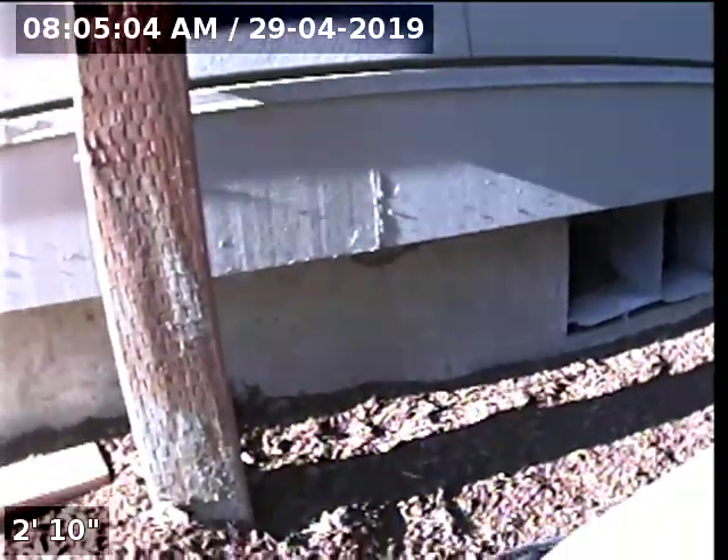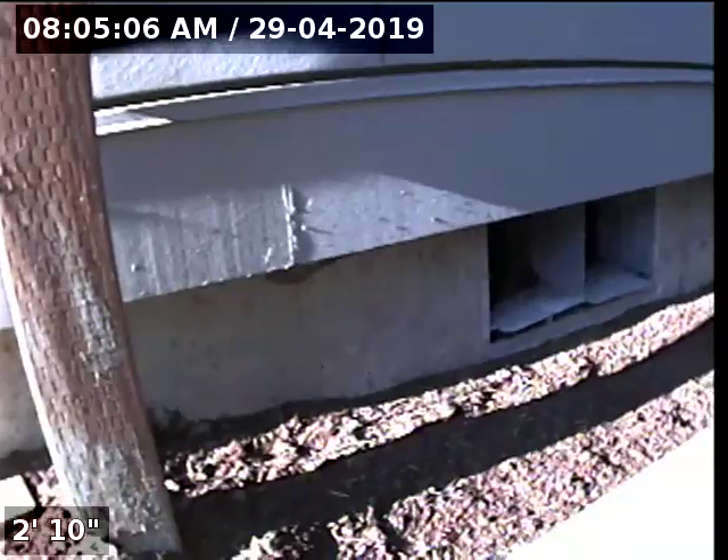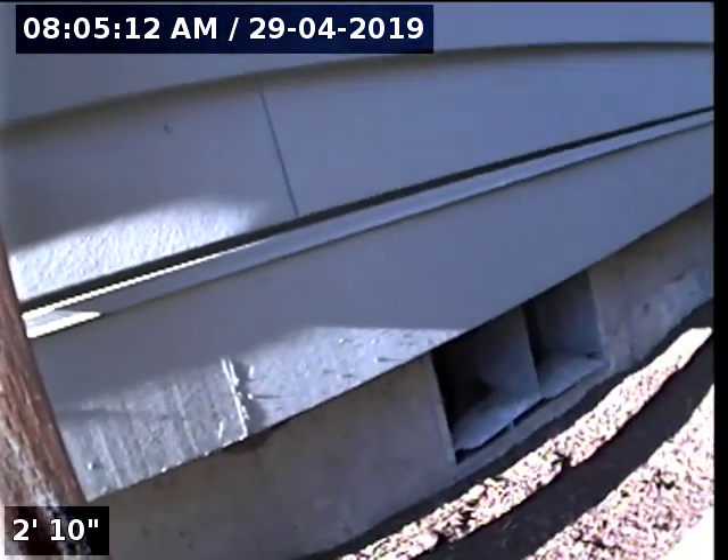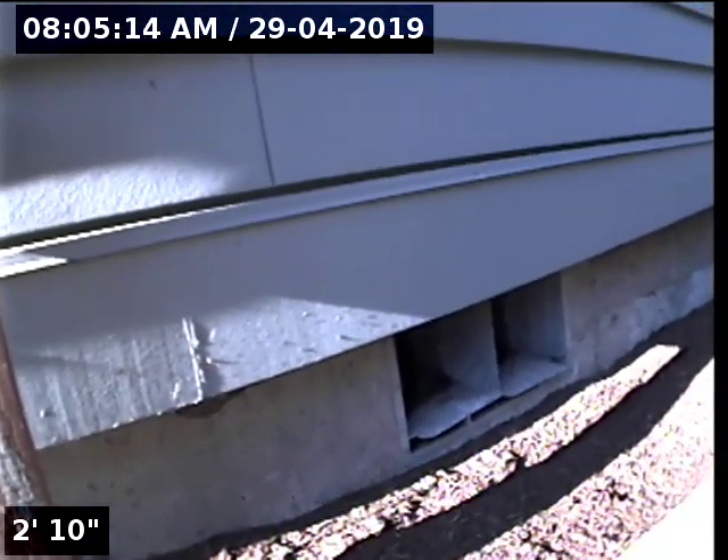Hello, this is Seth Lewis from Lantern Home Inspections here to perform a sewer line camera inspection on property 18977 Pilkington Road, Lake Oswego, Oregon 97035. Current time is 8:05 a.m.